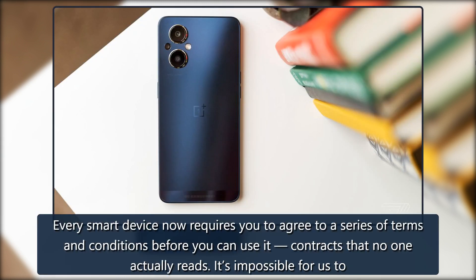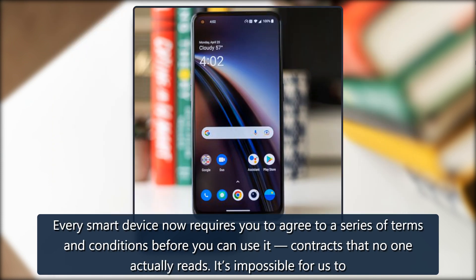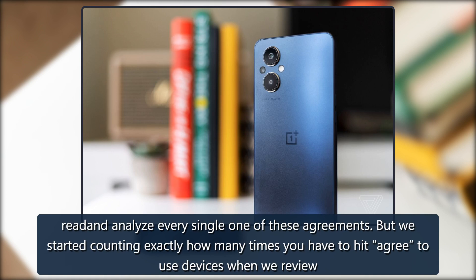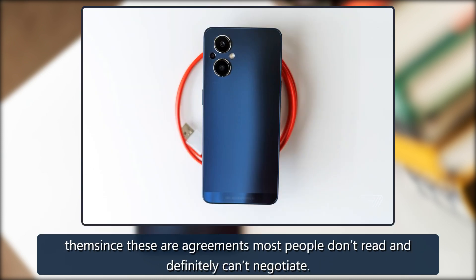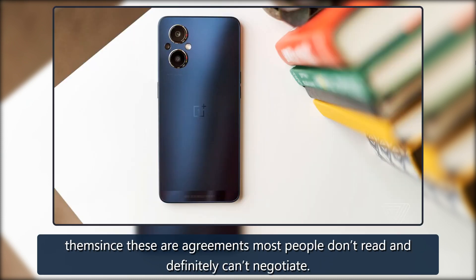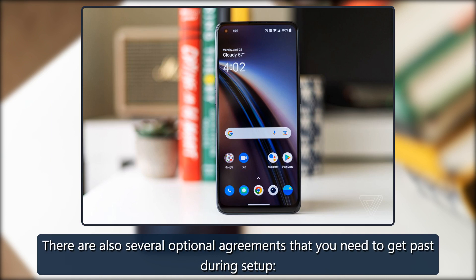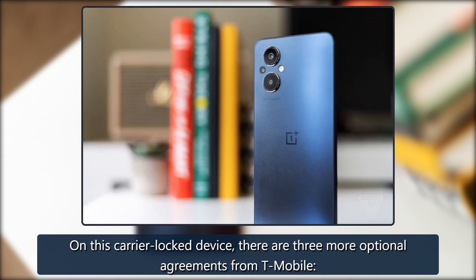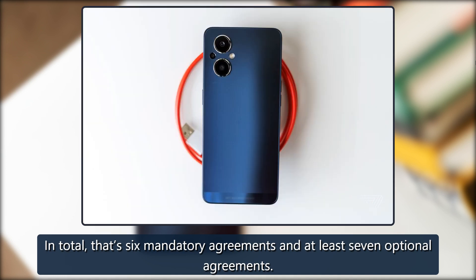Every smart device now requires you to agree to a series of terms and conditions before you can use it — contracts that no one actually reads. It's impossible for us to read and analyze every single one of these agreements, but we started counting exactly how many times you have to hit 'agree' to use devices when we review them, since these are agreements most people don't read and definitely can't negotiate. To use the OnePlus N25G, you need to agree to several mandatory agreements. There are also several optional agreements to get through during setup, and on this carrier-locked device, three more optional agreements from T-Mobile. In total, that's six mandatory agreements and at least seven optional agreements.